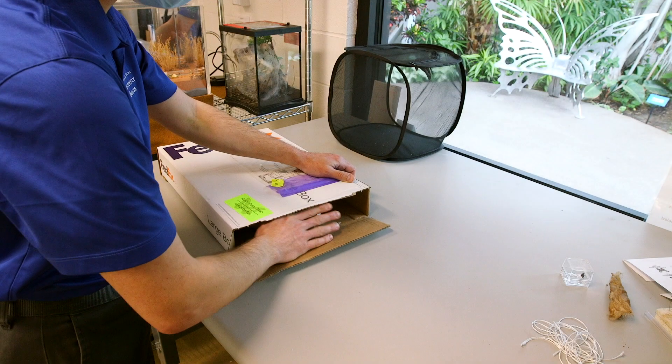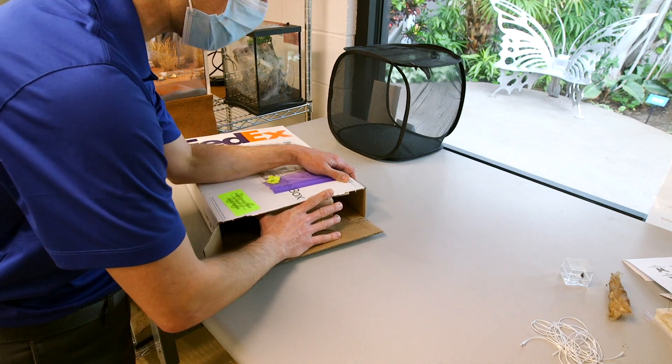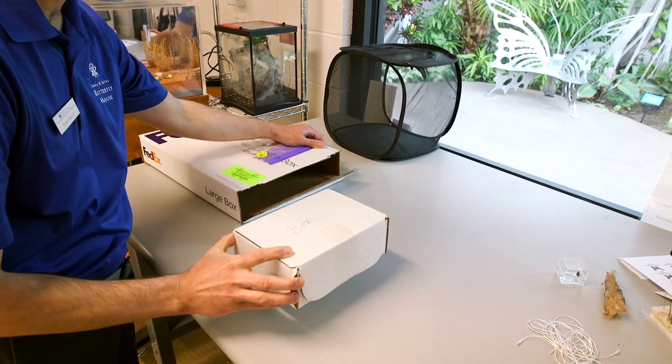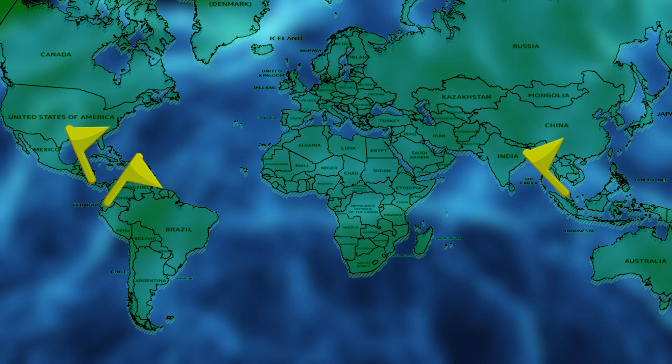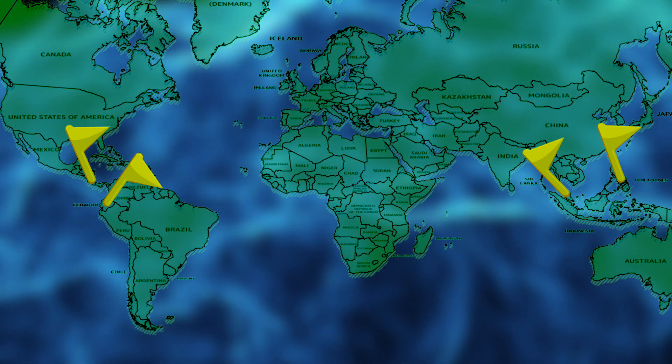Our butterflies actually come to us in big shipping boxes from the country of origin of the butterflies. We get butterflies from Costa Rica, Ecuador, Malaysia, and the Philippines — they come to us from butterfly farms. The farmer's job is to raise the caterpillars until they make a chrysalis, then they package the chrysalids into the boxes, put them in next day air mail to us, and then we get them here at the Butterfly House.